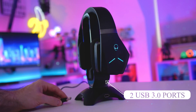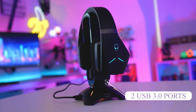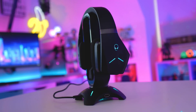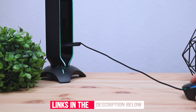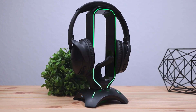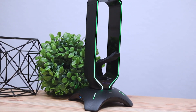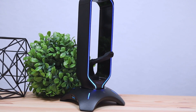With two USB 3.0 ports on the gaming headset holder, you can connect devices with up to 5GB data transfer speeds, which is perfect for gaming accessories, keyboards, headsets, mice, external hard drives, flash drives, etc. The flexible mouse cord holder on the gaming headphone stand fits any mouse cable and provides superior cable management, making your wired mouse feel like a wireless mouse.